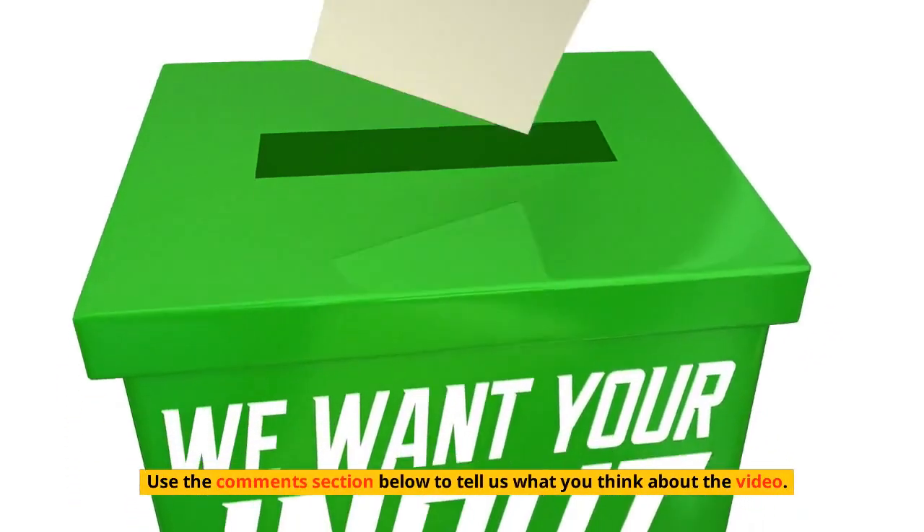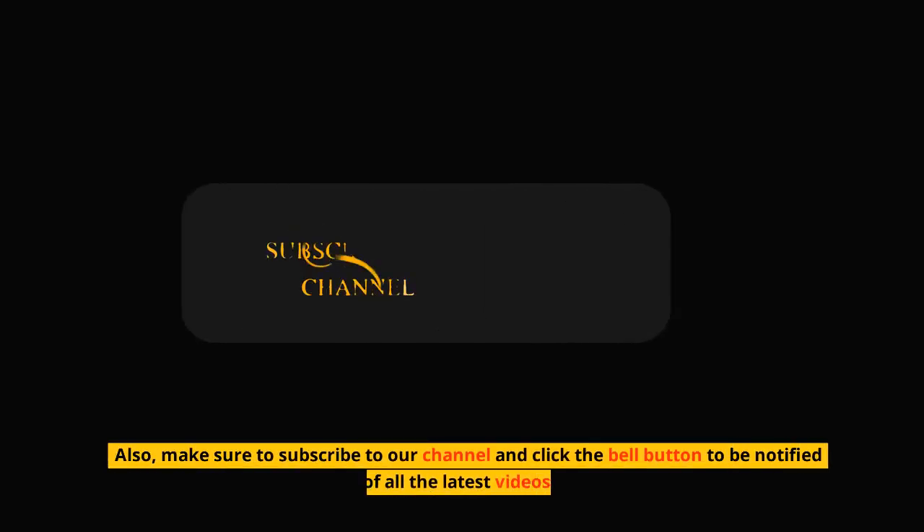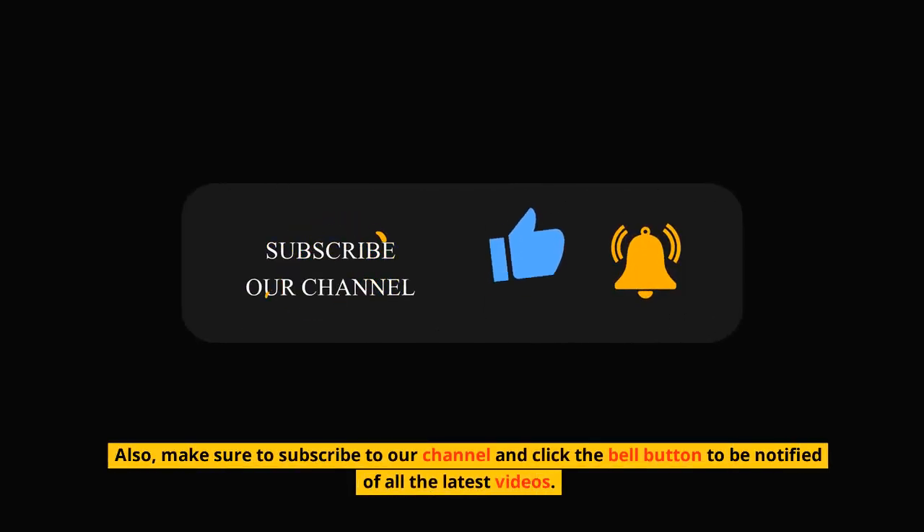That's it for today. We hope you enjoyed the video — use the comments section below to tell us what you think. Make sure to subscribe to our channel and click the bell button to be notified of all the latest videos.